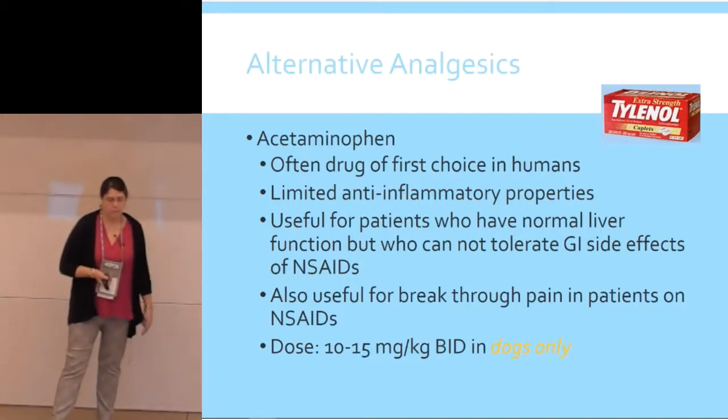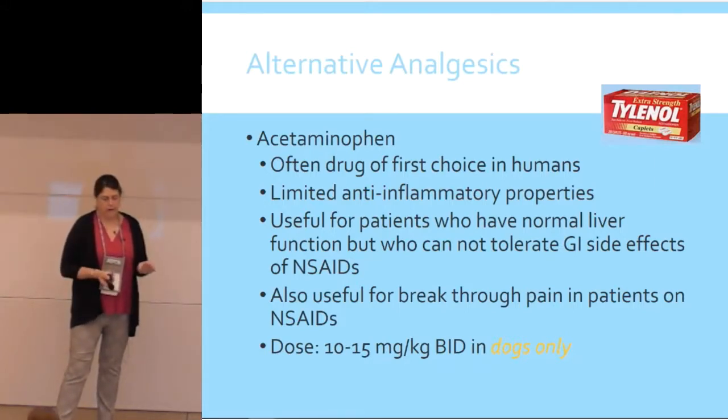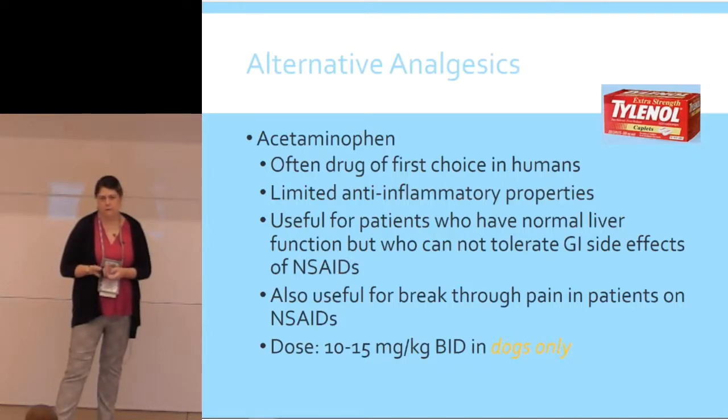Remember that dogs can take acetaminophen — cats cannot. Acetaminophen is often a first drug choice because it's pretty well tolerated. It's not an anti-inflammatory though, just an analgesic. It's useful if the patient has good liver function but can't tolerate GI side effects, or if you're switching between NSAIDs. You can also use it with another NSAID since it's a totally different mechanism of action. The dose is 10 to 15 mg/kg twice a day. There is injectable paracetamol, essentially the same thing, used commonly in Europe — that's something we could use perioperatively if a patient can't tolerate an NSAID.